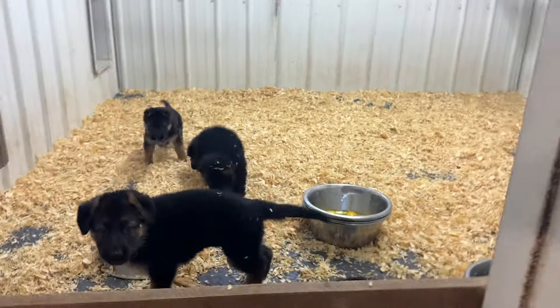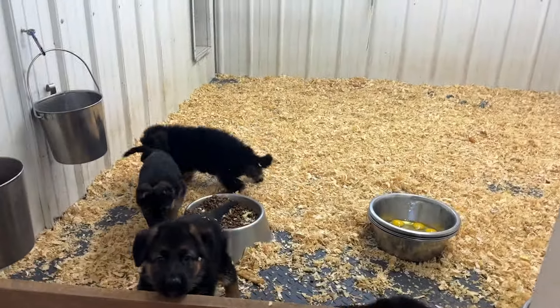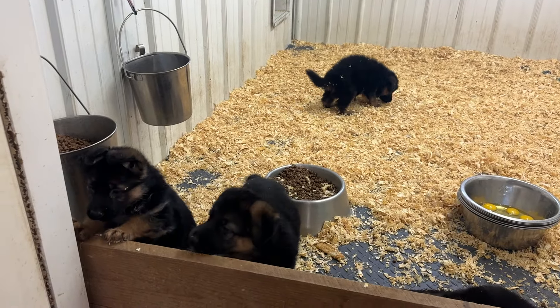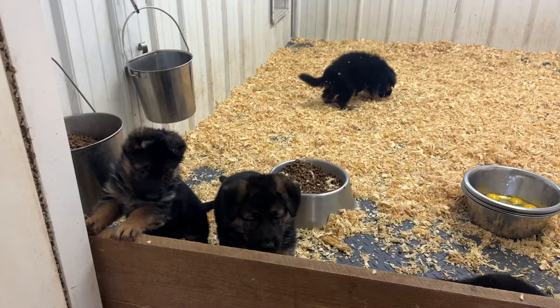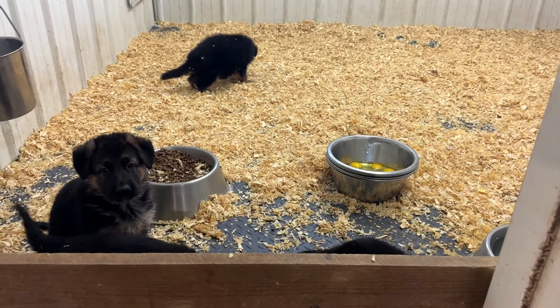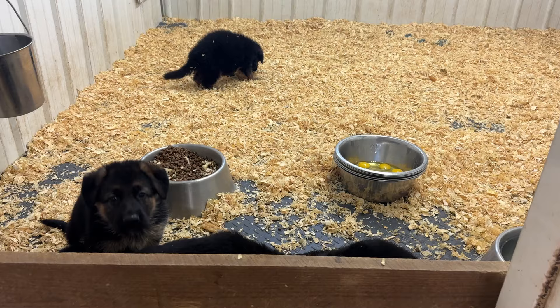Anyway, that's just a little update for the puppies from Piranha and Cross. They're doing real good. Next week they go to the vet. They had their first vaccine the other day — Monday — they were six weeks old when that happened.